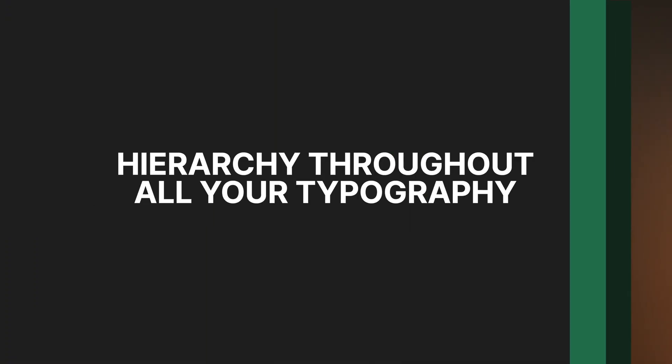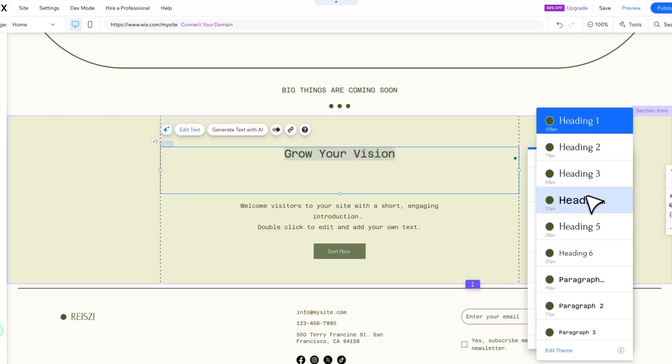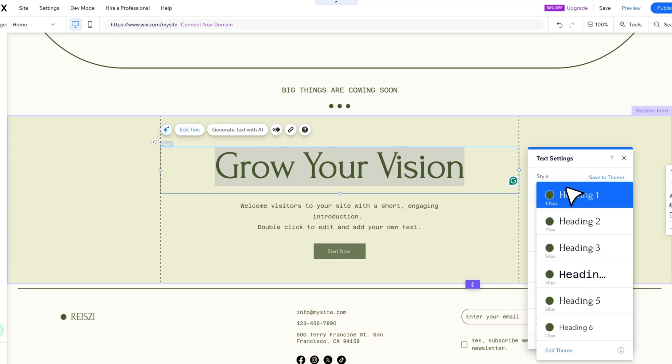This leads us to number three: hierarchy throughout all your typography. People love to skim, and you want to make it as easy as possible for people to skim your website. A clear hierarchy guides the eye exactly where you want them to go — this changes everything. Focus on a clear hierarchy that makes headlines bigger than descriptions, and subheadings bigger than body text. Make sure everything falls from the headlines down so that as someone goes through the page, they know what text is more important just by skimming it.